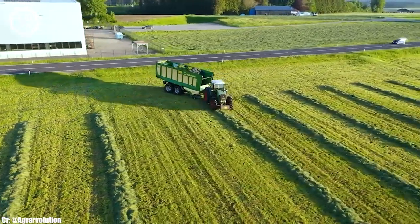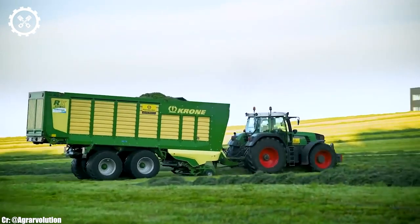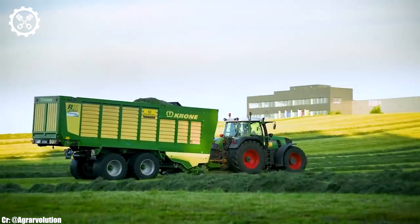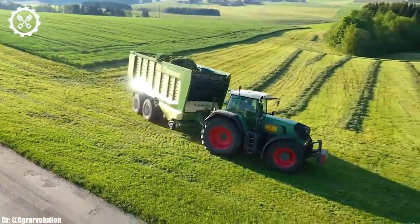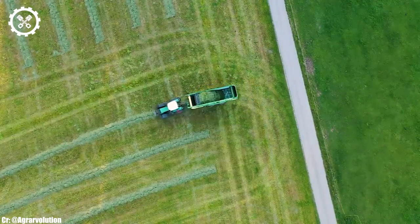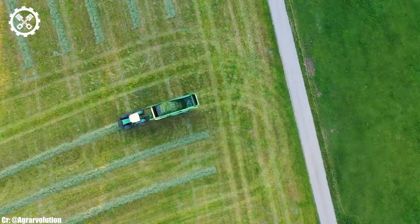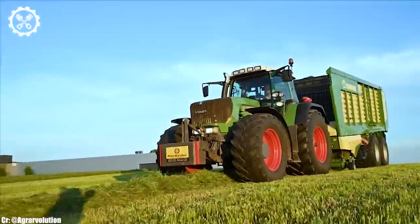Inside the spacious and operator-focused cab, the RX 400 offers a comfortable and highly productive workspace. The forage harvester features intuitive controls, an advanced touchscreen display, and excellent visibility, ensuring precision during fieldwork and reducing operator fatigue during long hours in the field.